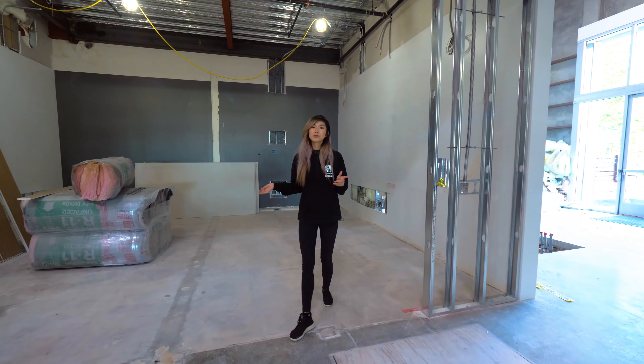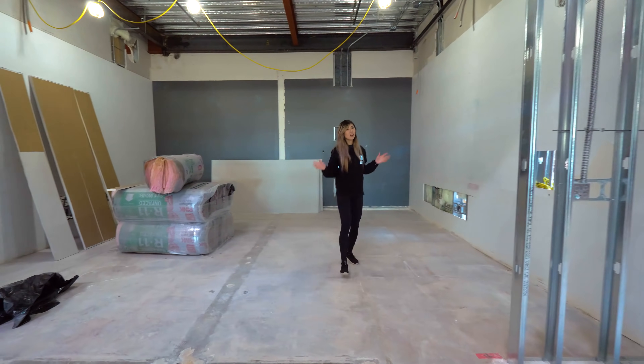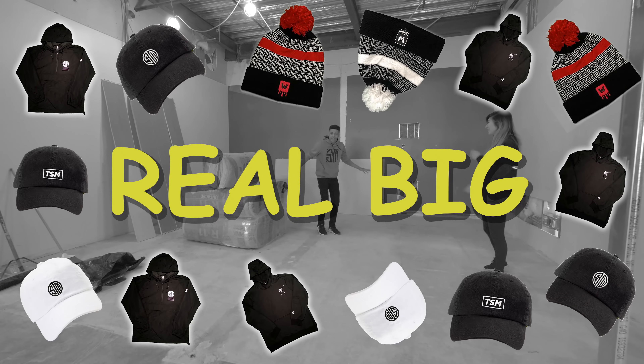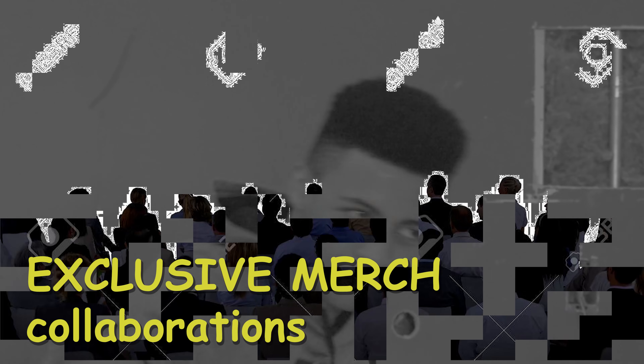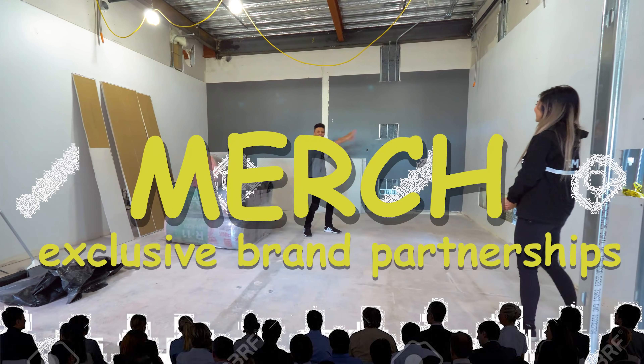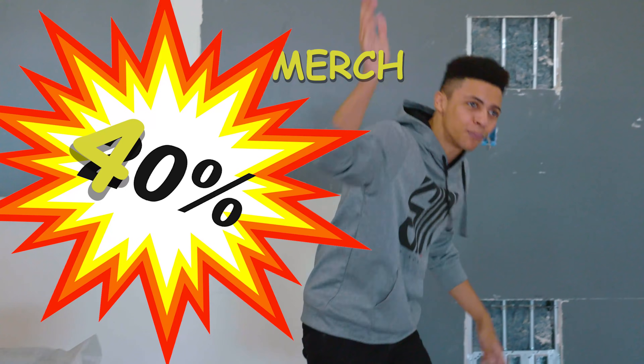This is going to be our merch room. So in 2020 we're going to go big on merch. We're selling everything. You could come in — you come in for a seminar, whatever — you come into this room and you get merch. We're going to have it hanging all over the walls. 40% off, 70% off — we're doing big sales.